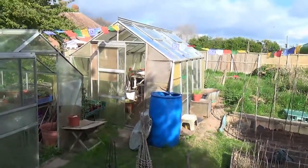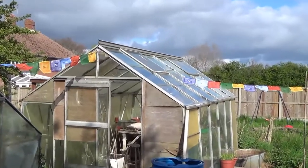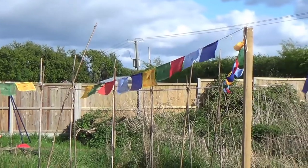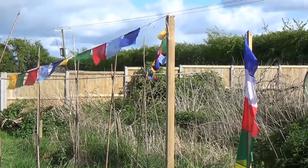Here we are, the vegetable patch. As you can see, I've decorated it this year with some Buddhist prayer flags from Kathmandu last year. Very spiritual.